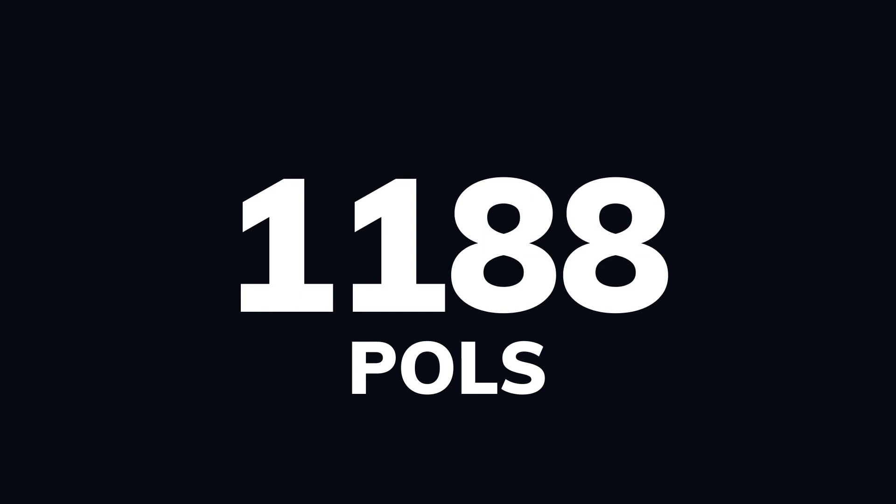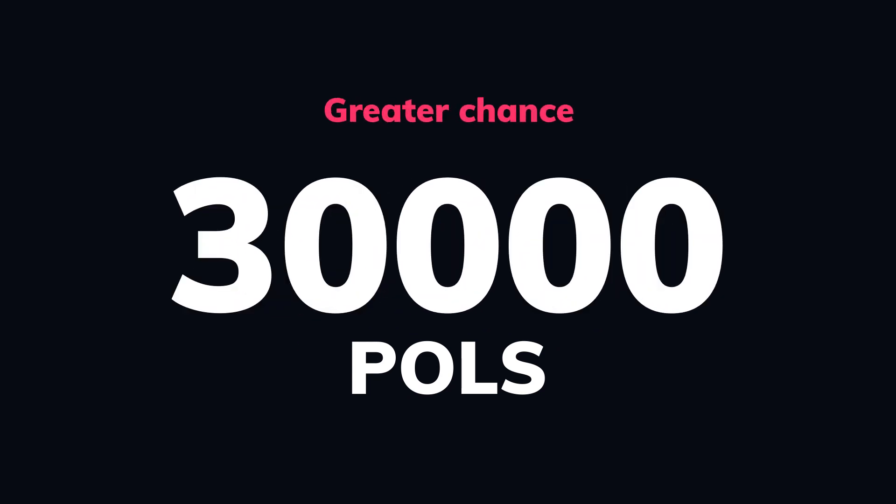Additionally, eligible addresses receive accelerators at 1,000, 3,000, 10,000, and 30,000 POLES, further increasing their chances of whitelist eligibility at each threshold.